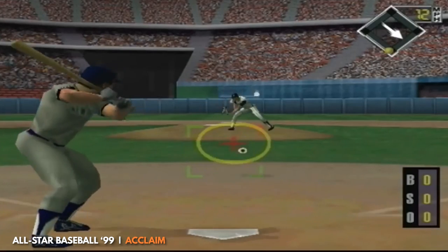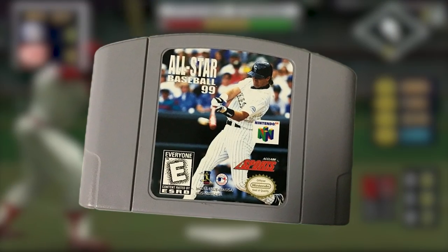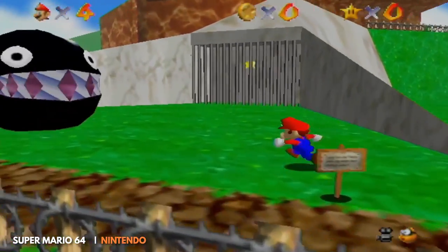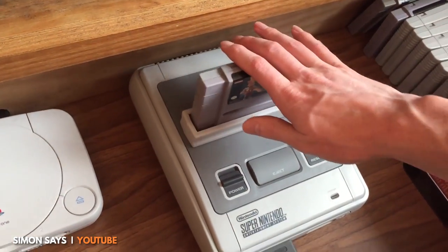There were still region-locked protocols for the N64. When Nintendo started development on the system, they announced that a chip in the cartridge would prevent games from one region playing on a different region's console. However, they never developed that chip — it was perhaps a cost-saving measure. Nintendo ended up just using different grooves on the cartridge for different regions of consoles, just like they did with the SNES.